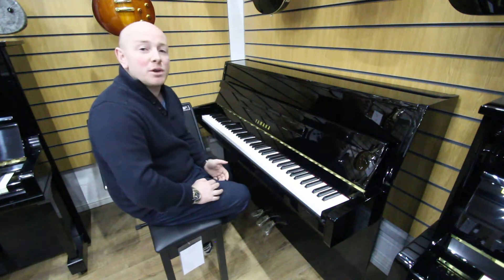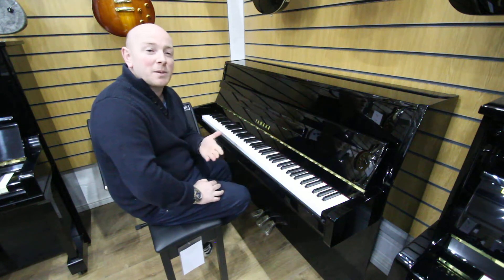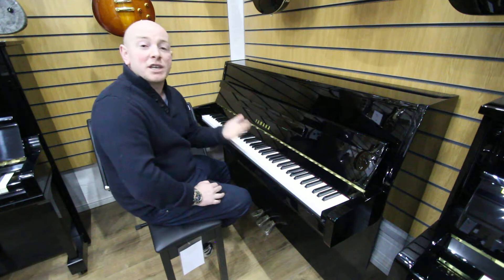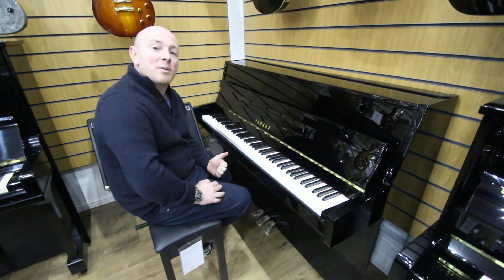We generally keep all our stock on the website, but we're constantly changing stock all the time. So if you're looking for something that maybe doesn't appear to be on the website and you think we might have it, we do have pretty much a piano for every budget and every piano player, so give us a shout if you're looking for something in particular — we will help you get one.